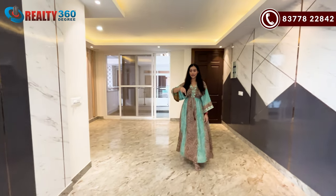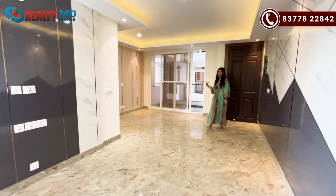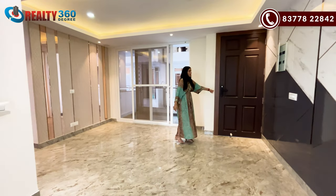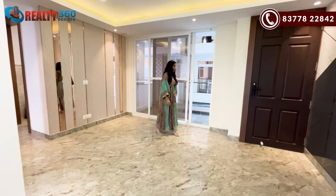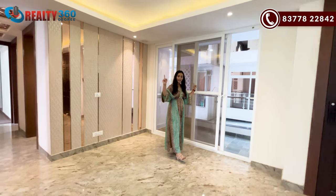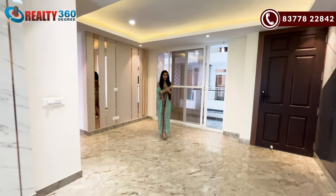Your living and dining area will start from there. There is a living and dining space. You will have a main door with a digital lock. In the dining area, you will have two walls and cross ventilation.